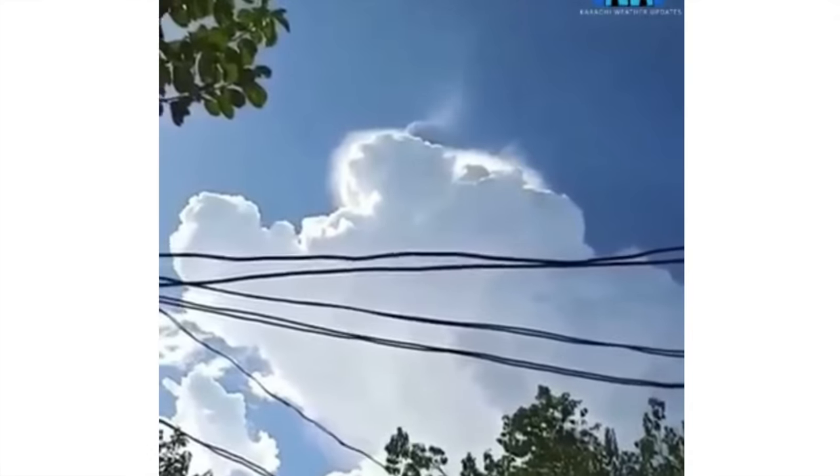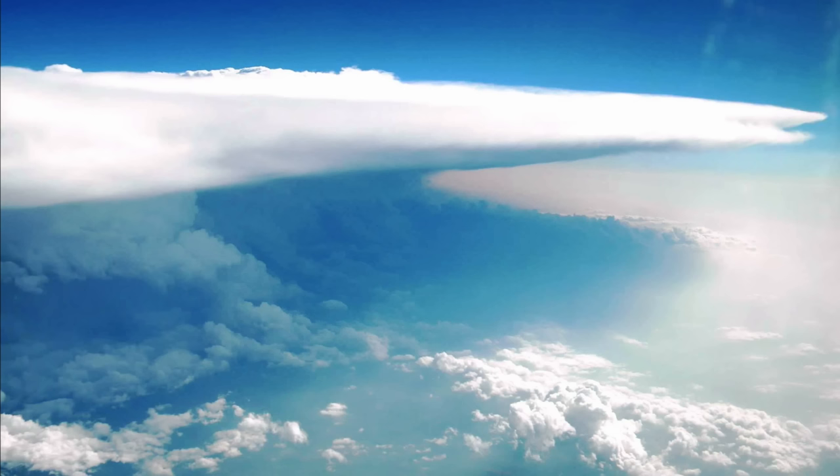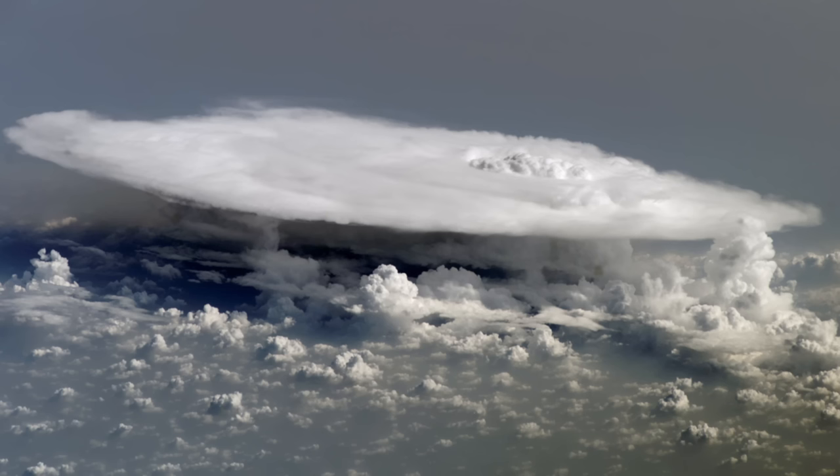Sometimes cumulonimbus clouds can create a super rare phenomenon known as crown flashes — just crazy. Check out this cumulonimbus cloud that formed the infamous 2.5-mile-wide 2013 El Reno tornado. It looks like it's from a different planet — absolutely insane. They are definitely cool. We are moving on — number eight: roll clouds.